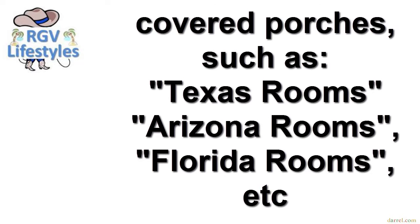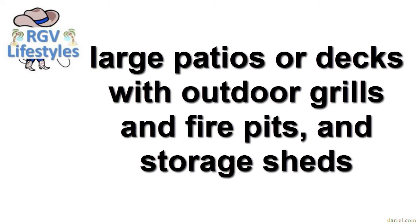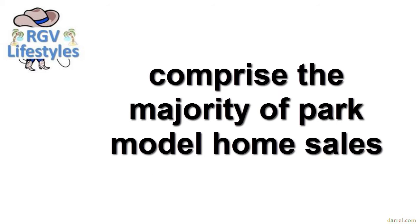Because outdoor add-ons are only limited by the space of the lot on which the park model home sits, many owners dramatically increase usable space by adding covered porches — such as Texas rooms, Arizona rooms, Florida rooms, etc. Large patios or decks with outdoor grills and fire pits, and storage sheds also make great additions, while vacation homes continue to comprise the majority of park model home sales.